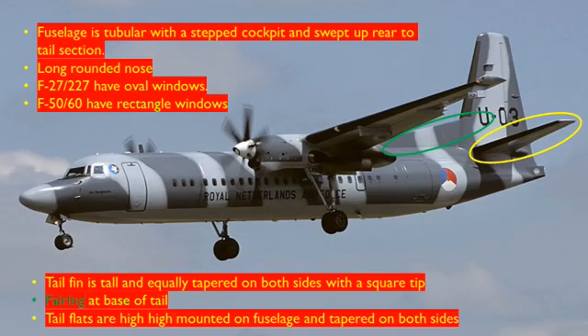This may actually be the F-60. The F-60 has a cargo door on the right-hand side of the aircraft just behind the cockpit. The fuselage on all these aircraft is tubular with a stepped cockpit and a swept-up rear to the tail section, and a long rounded nose. The F-27 and FH-227 have oval windows, while the F-50 and F-60 have rectangular windows.